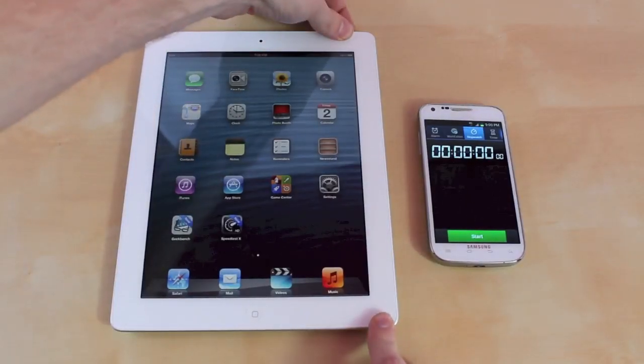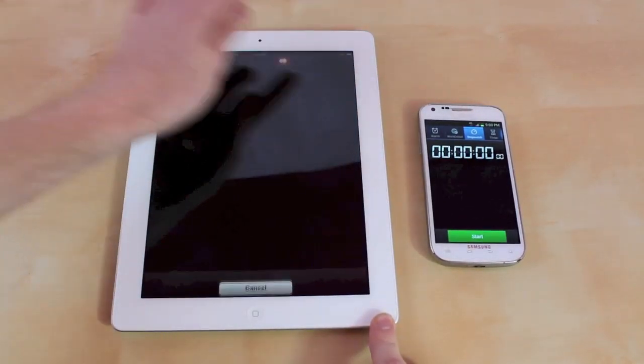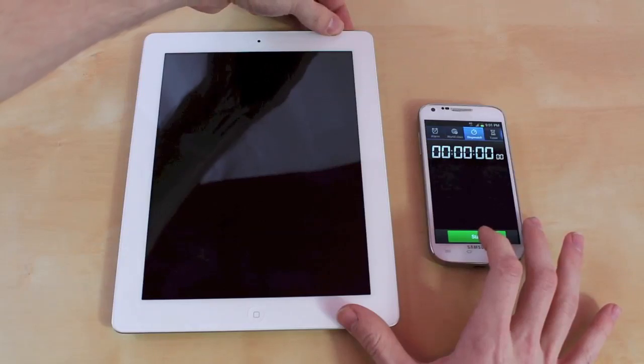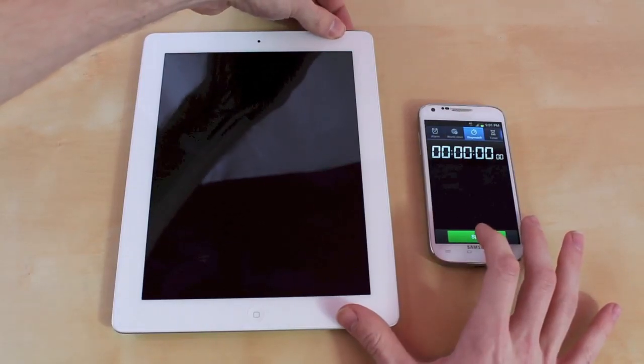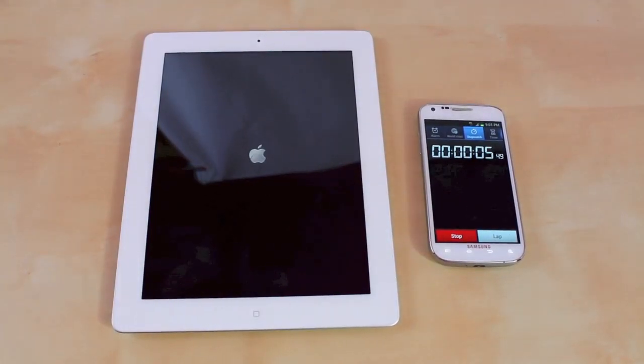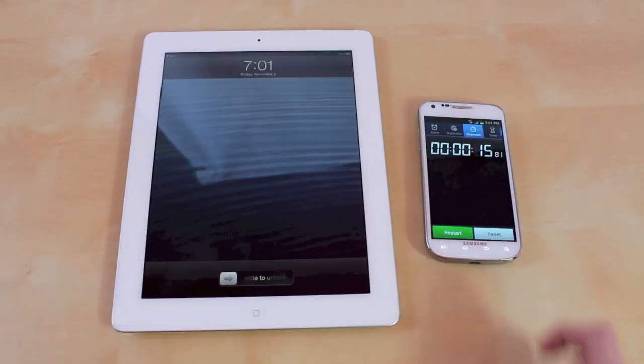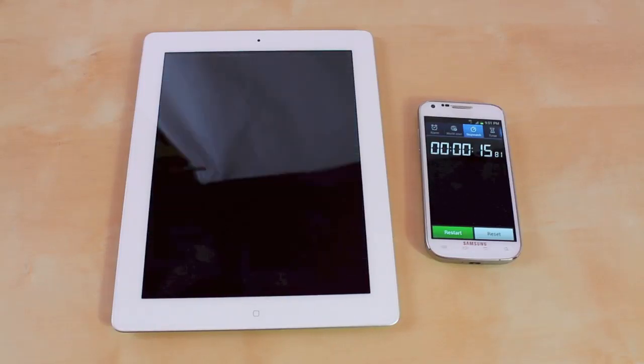The next test we have is going to be the boot up test. So we'll turn this off to get a fair comparison. That only took about 14 to 15 seconds, which was very fast especially compared to previous iPad models.